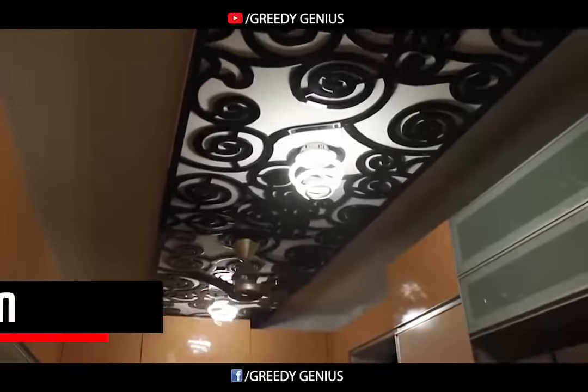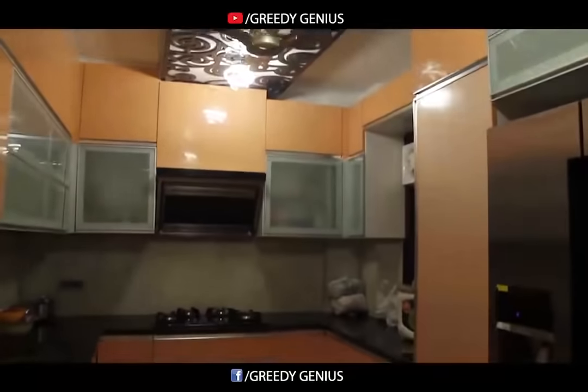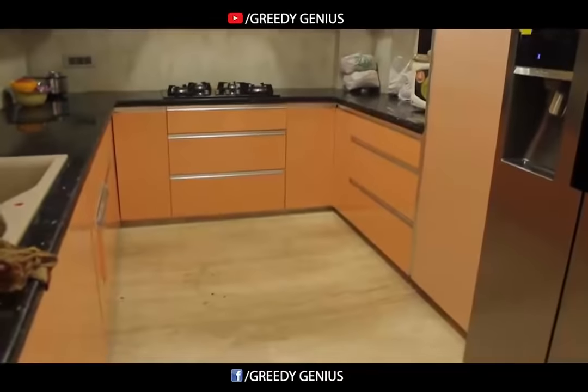We used M.D.F board and P.O.P for the kitchen fall ceiling, which is looking trendy. Here we have used beige color in the entire kitchen.